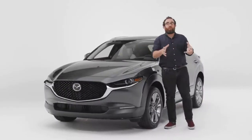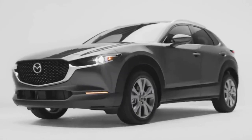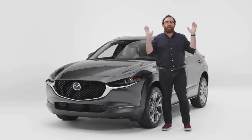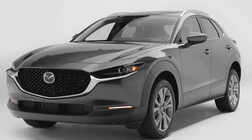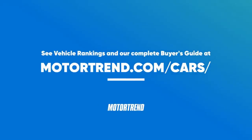If there's one thing I want you to know about the Mazda CX-30, it's that if you need a subcompact crossover, this one is the enthusiast choice. Plus, you get a sharp design, a premium cabin, and the price is right. Look, you know it, I know it, Mazda knows it — you're never going off-road. Stop pretending. Instead, why don't you buy a crossover that's actually good to drive? To see vehicle rankings and a complete buyer's guide, please visit motortrend.com/cars.